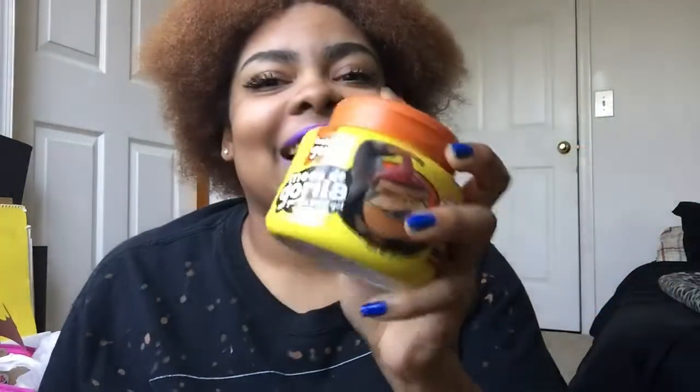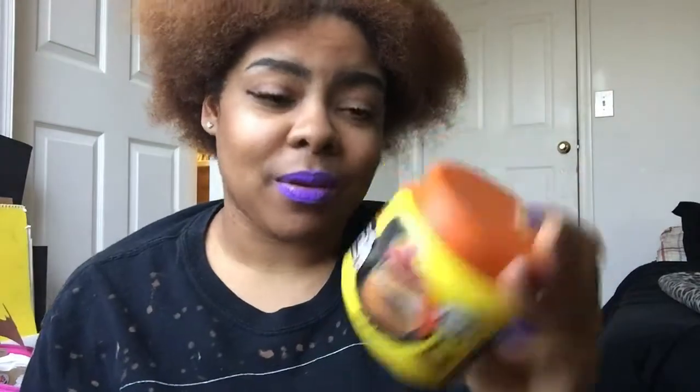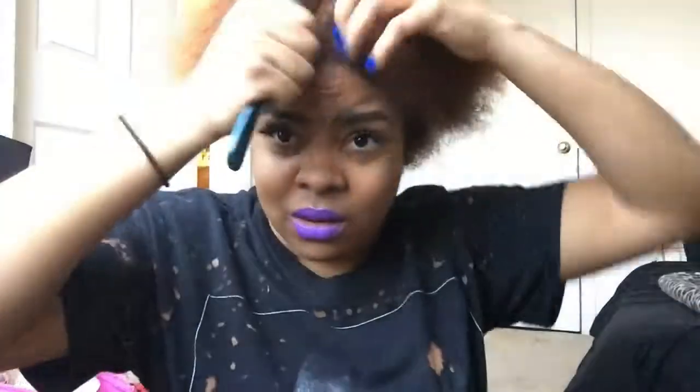Anyways, today's video I'm gonna be trying out the Gorilla Snot — I'm not Spanish but anyways — Gorilla Snot, hopefully it could work a miracle on my hair. Most stuff don't lay down; my hair defies gravity.